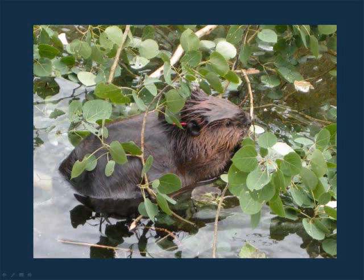There's just an example of one of our subjects in his favorite food. Aspen is the favorite food for beavers.